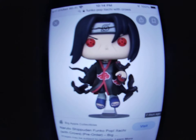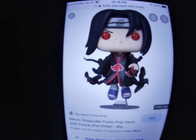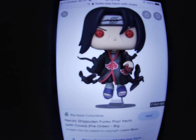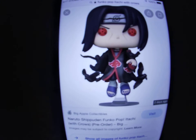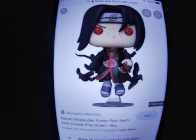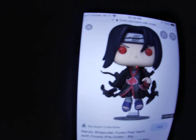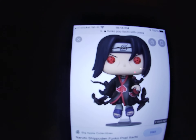Here's the one that is rumored for Box Lunch, and they're already putting it up for pre-order at Big Apple Collectibles. So it's pretty much guaranteed — it's just not a hundred percent sure it's at Box Lunch — but I think there might even be a listing for it at Box Lunch. You can already pre-order at Big Apple Collectibles.